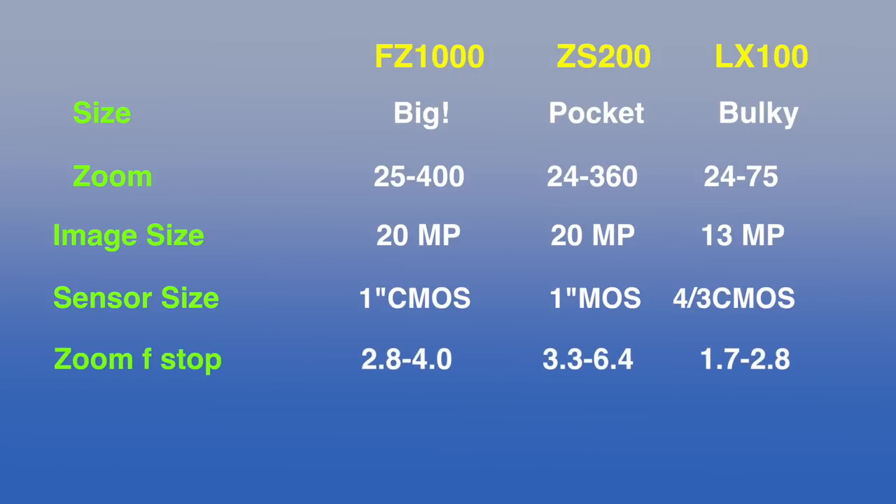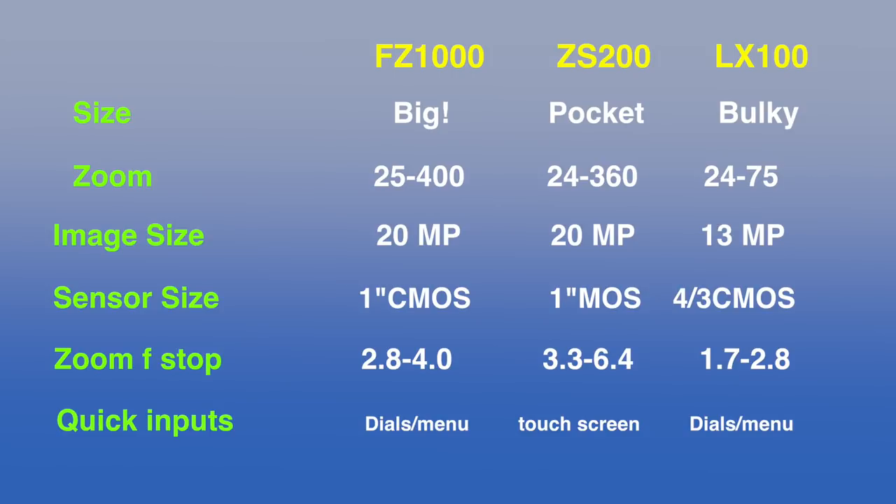The zoom f-stop on the ZS200 is a little limited — that's kind of a narrow range. The LX100 was great, covered in dials that you could access quickly. The ZS200 has a touchscreen — we'll see how well that works. So far there are some things starting to differentiate themselves. Let's see if it's enough to make us want to change over from the LX100 to the ZS200 as our travel camera.